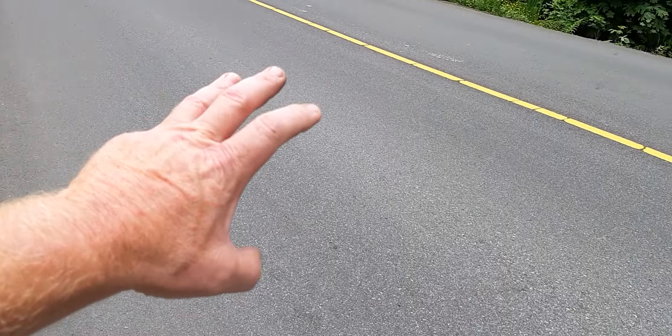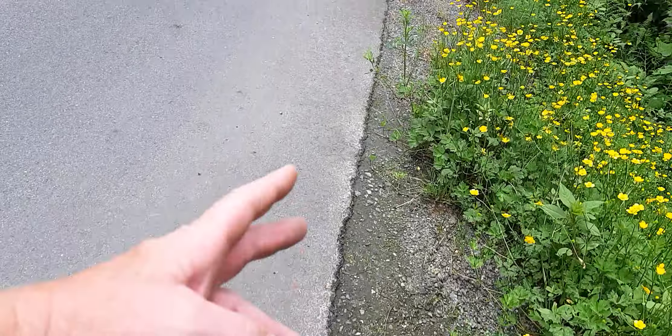Look at this side of the road — the sides are chipping and falling apart. This is our tax dollars and we've got to come up with something new to address this.